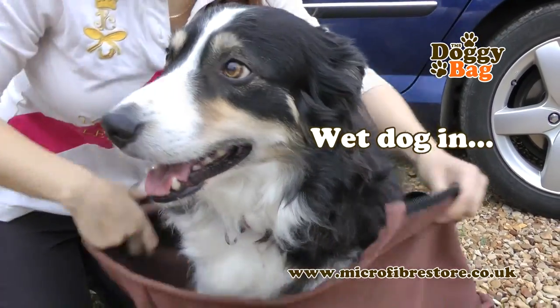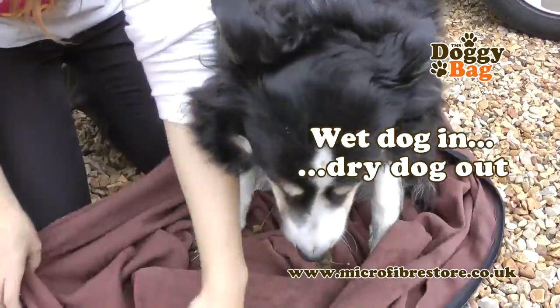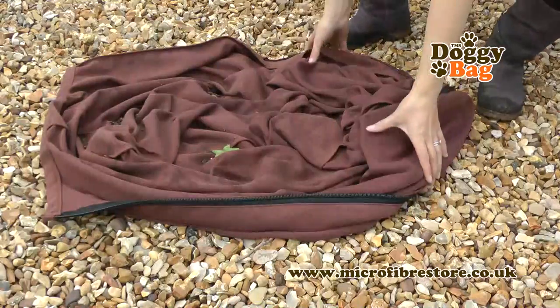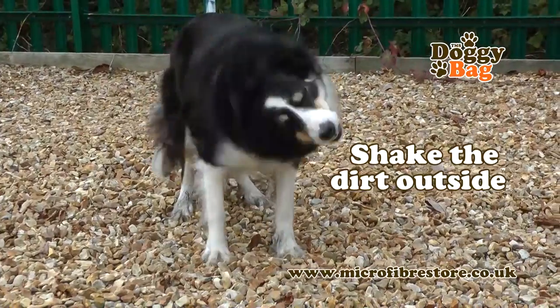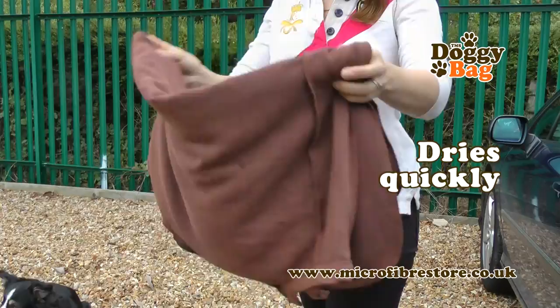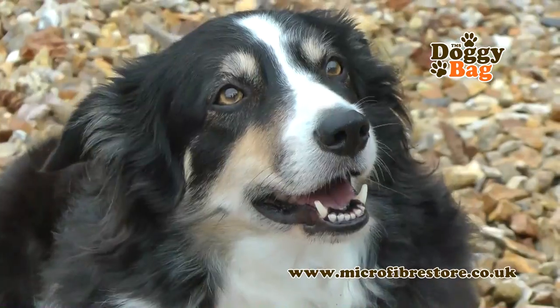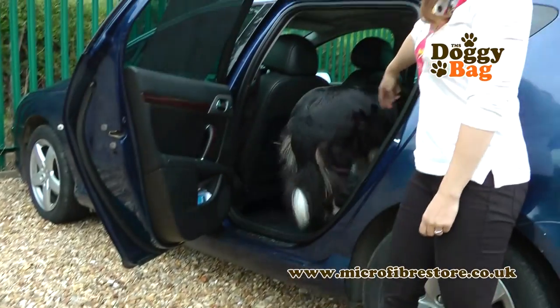I was pleasantly surprised at how clean, when I unzipped the bag, how clean her feet were and how it removed all the mud from her. She was lovely and clean and dry and could go back in the car.